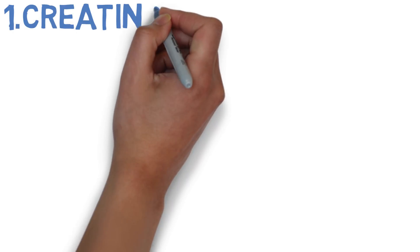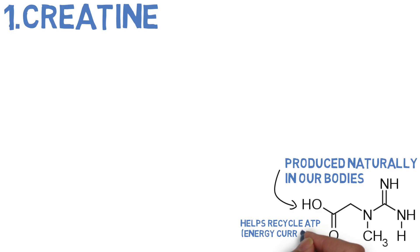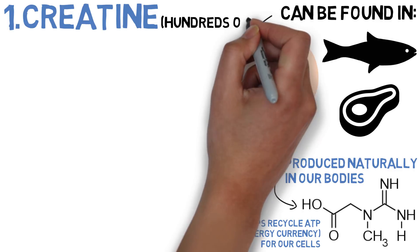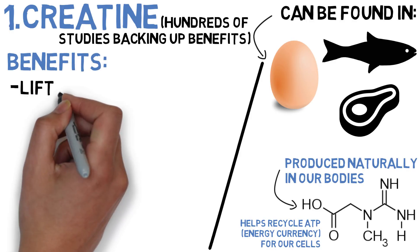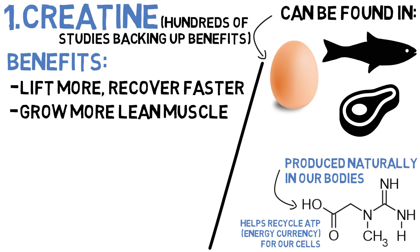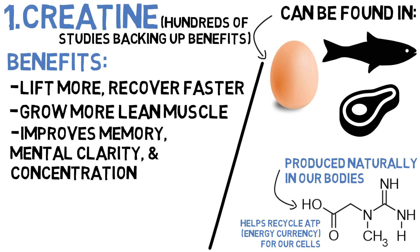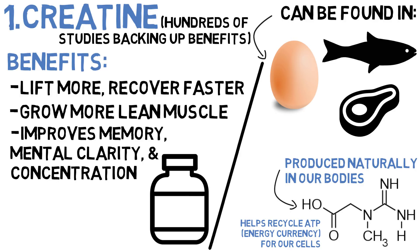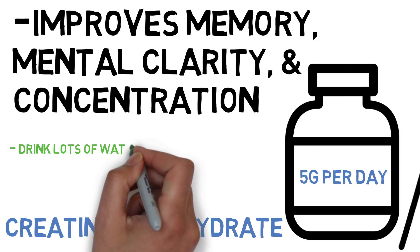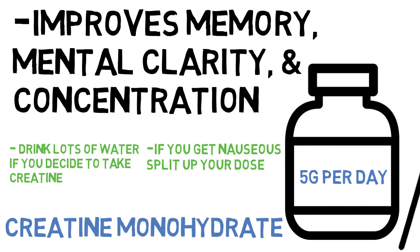Number one is creatine. Creatine is a molecule produced naturally in our bodies, and its primary role is to help recycle ATP — essentially the energy currency for our cells. It can also be found in animal products such as eggs, meat and fish. Creatine is one of the safest nootropics available today with hundreds of studies backing its benefits, including the ability to lift more, recover faster and grow more lean muscle. There are also tons of studies backing the claim that creatine has cognitive-improving functions — it improves memory, mental clarity and concentration. The best form is creatine monohydrate at a standard dosage of 5 grams per day. Make sure you increase your water intake, and if you feel nauseous, split up the dosage throughout the day.